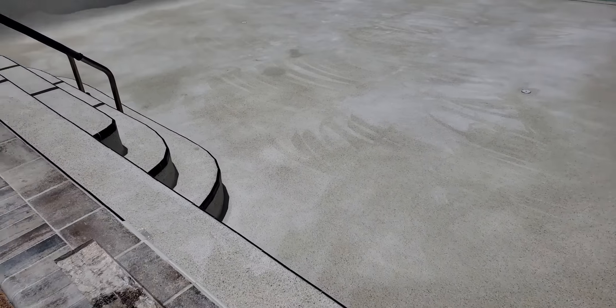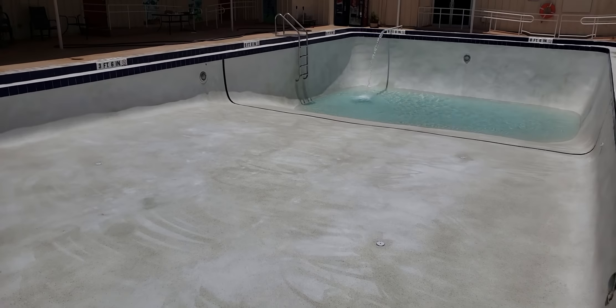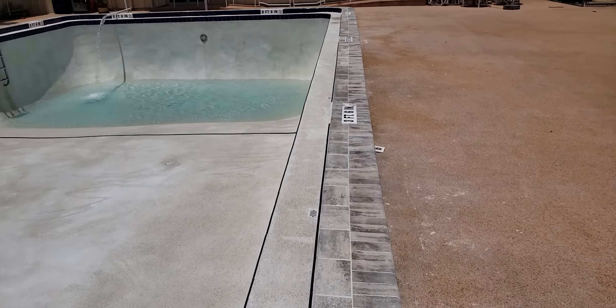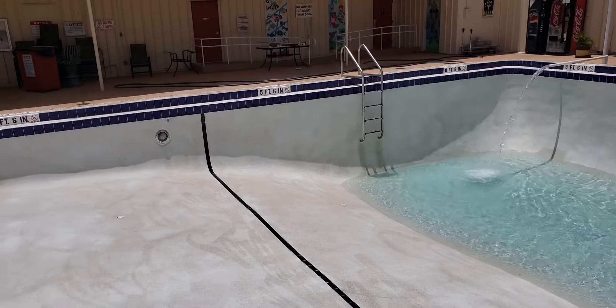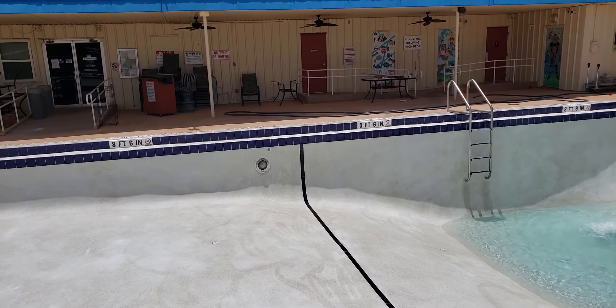The inside steps are black, non-skid, and the belly band as you see. The difference between depths is black also. We also had to move the rope two feet towards the shallow end to offset the county code.